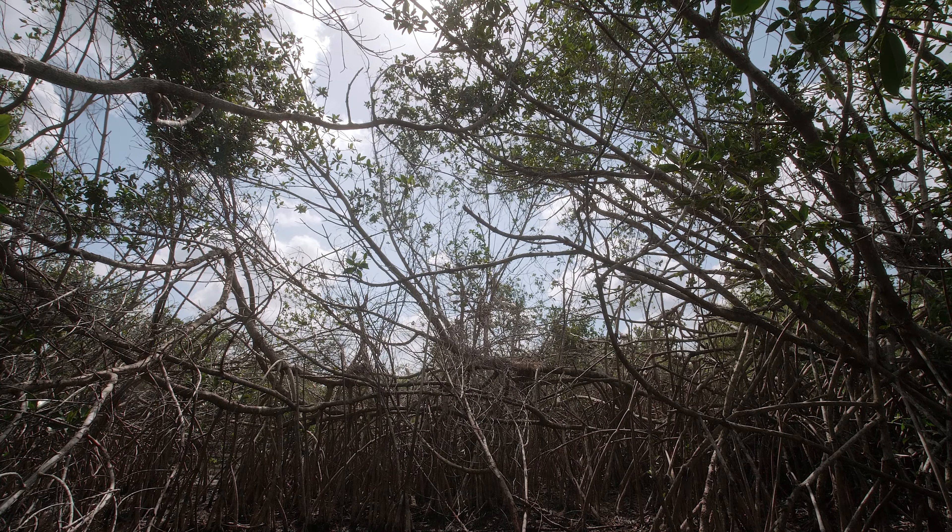The young ibis are just fledging now. They're just learning how to fly, flapping around the trees, kind of clumsy. They're ready to go off on their own.